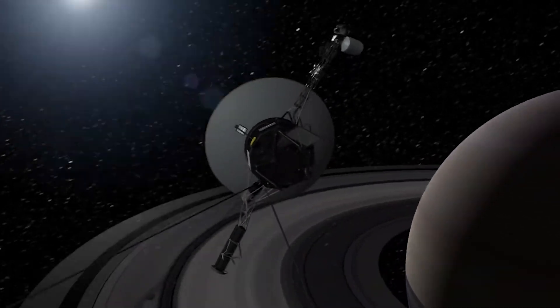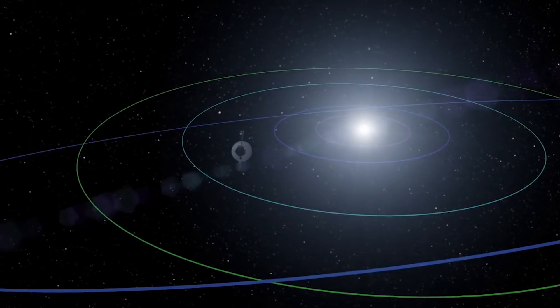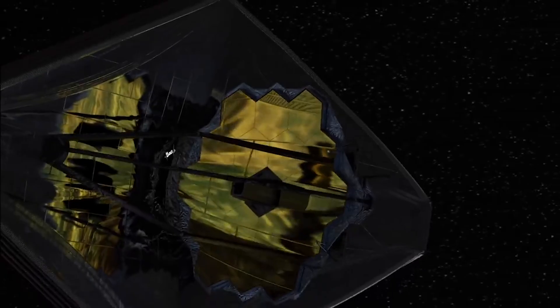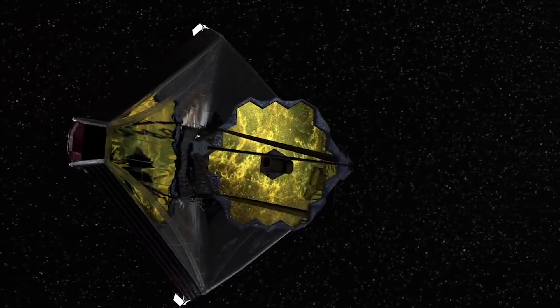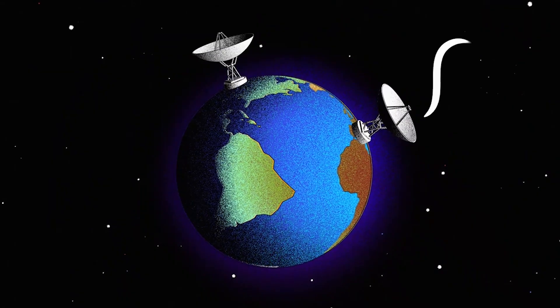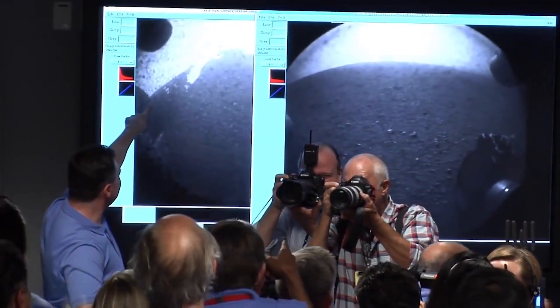NASA relies on its Deep Space Network, or DSN, to provide communication links that guide and control spacecraft and bring back images and other data from missions. Without it, a lot of multi-million and billion-dollar space projects would simply become floating pieces of metal. Here I'll go more in-depth into the current problem NASA is facing, possible solutions, the impact on upcoming missions, and more.